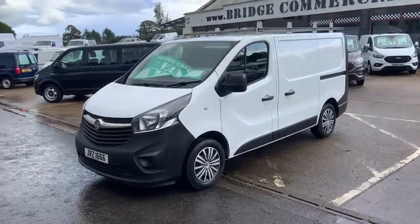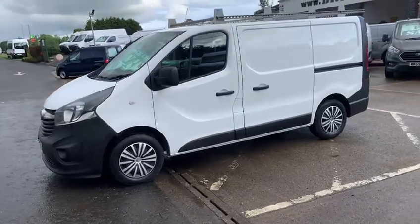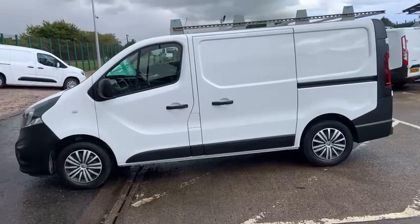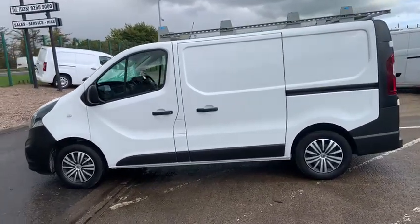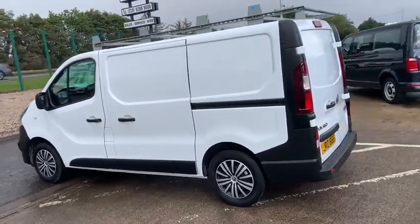Hello and welcome to Bridge Commercials. Not often I do a video on a value van, but this one is just so clean I thought I would give it a quick run around. My name is Patrick. We are situated 15 minutes from Belfast or 80 minutes from Dublin on the main Belfast-Dublin road.